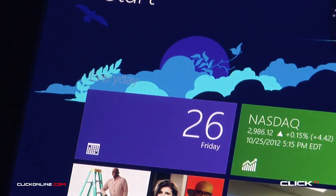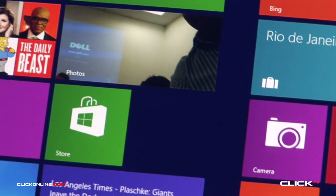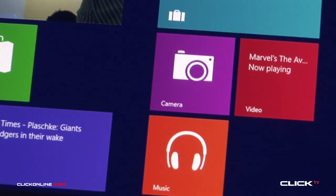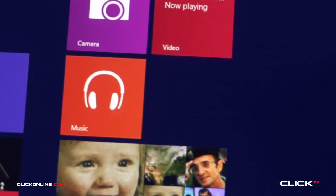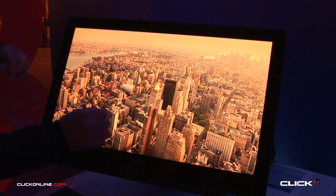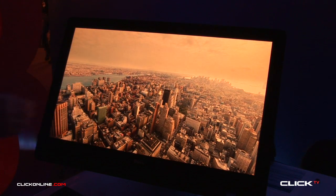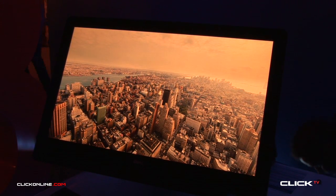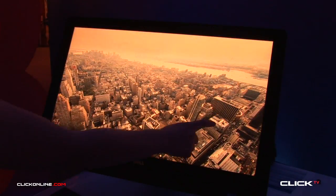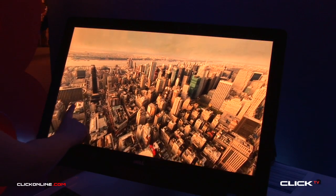One of the really nice things about this machine is it's called a quad high definition display, so this is four times the normal high definition resolution. If we go in here and turn on maps, you can zoom in on this map and zoom back out again. If you just look at the screen — really beautiful screen in this device, really high resolution — and it's one of the few devices on the market that would have touch at this kind of resolution as well.